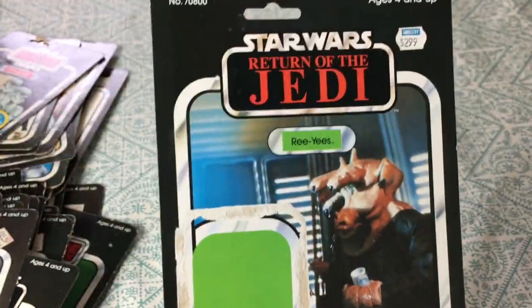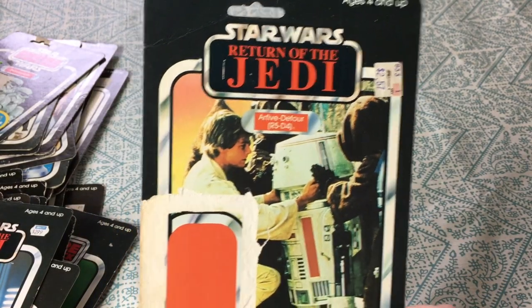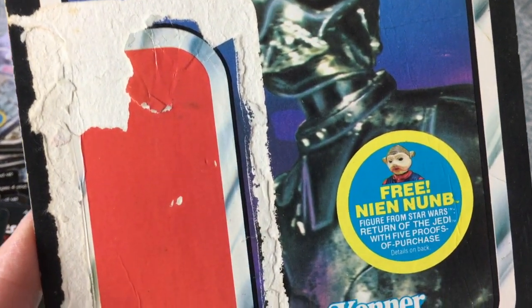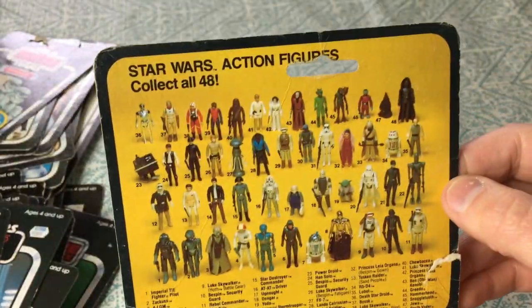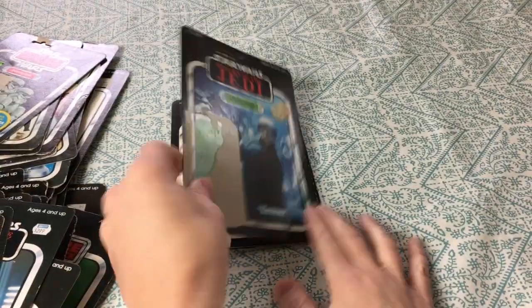Ree-Yees — from a grocery store, 2.99 — I think that was Martino's. He was on Jabba's sail barge. There's R5-D4 again — another unpunched card. They were re-releasing him; he wasn't in Jedi obviously, he fizzled out in the original Star Wars, but he still got a card re-released in the Jedi line. Death Star droid — 'free 8D8 action figure from Star Wars Return of the Jedi with five proofs of purchase,' 48-back. '9D9 — allow 10 to 12 weeks, expires June 15, 1983, premiering in May of '83.'